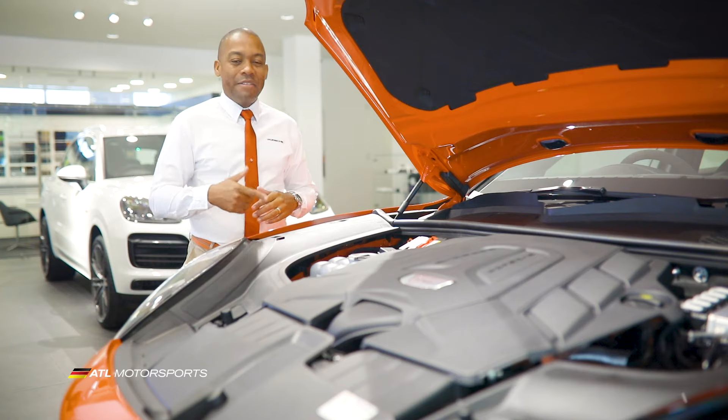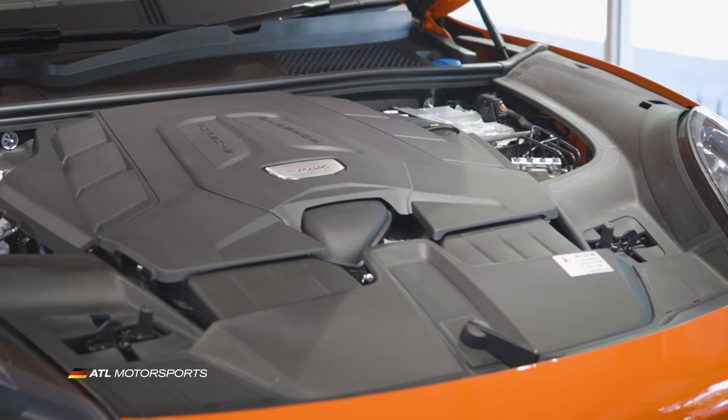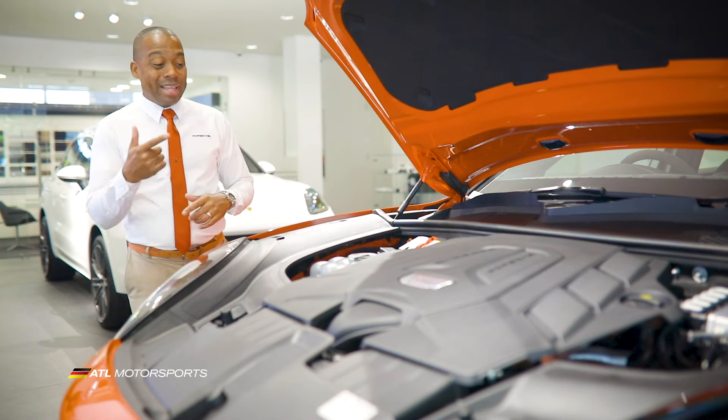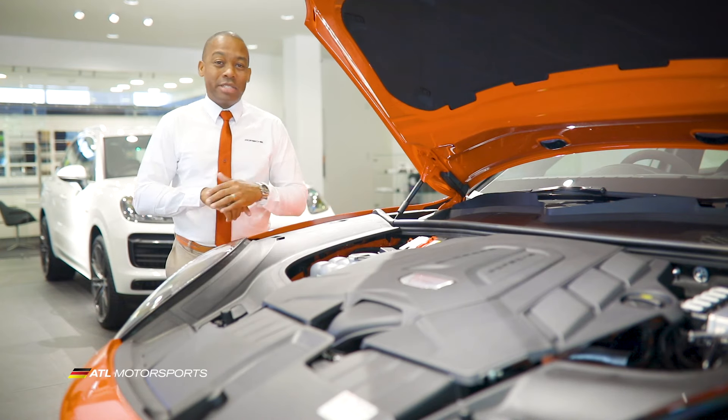This is a 3-liter V6 turbocharged engine from Porsche producing 340 horsepower at 450 newton meters of torque. This bad boy can get you from 0 to 60 in under 5.7 seconds.